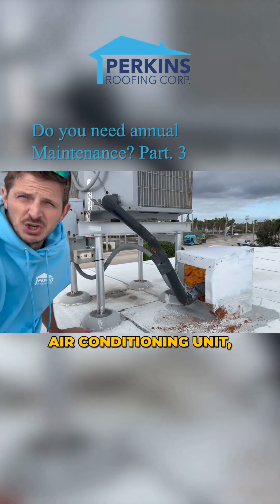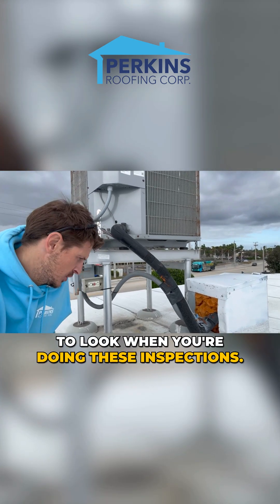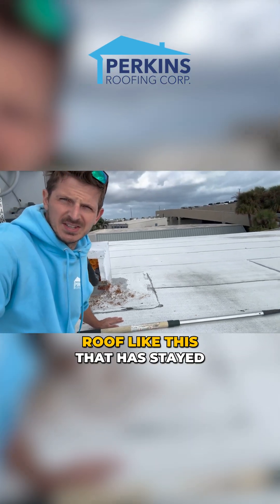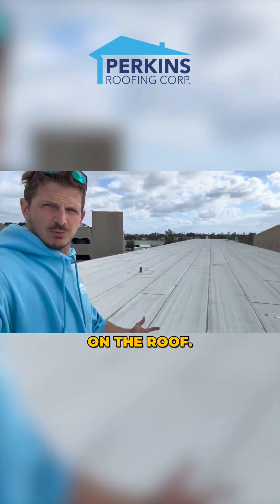We are looking under this air conditioning unit, which is a very important place to look when you're doing these inspections, especially when you have a nice polyfresco roof like this that has stayed white pretty much everywhere else on the roof.